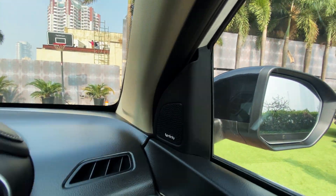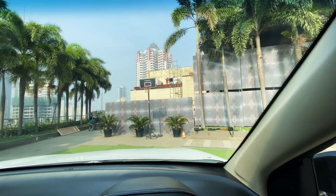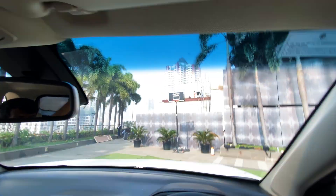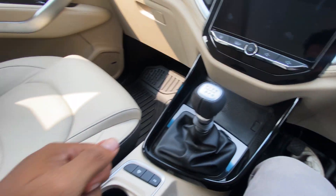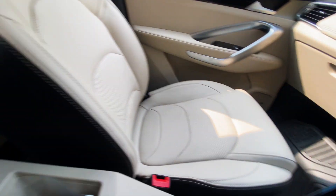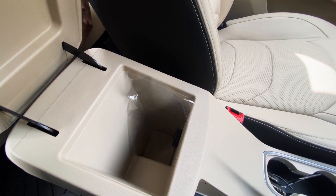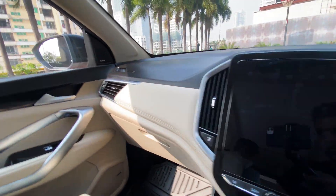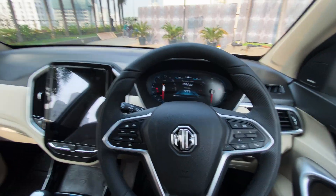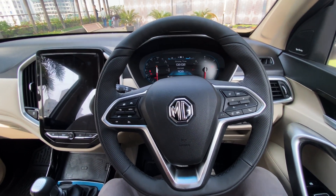They have also added these Infinity speakers. The handbrake. There's a lot of storage space for you under your arm support. There is nothing much changed about the interiors — it is very similar to the older MG Hector.